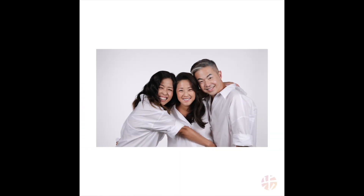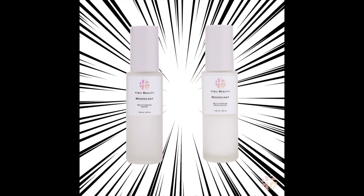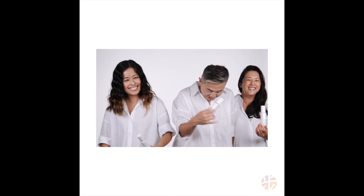I'm Steve Jan, founder of Eboo Beauty, and these are my sisters. Keeping together through thick and thin, nothing comes between us and our family. Just like our bond, the two new releases of the Mooncast collection — our Hero Serum and Hero Moisturizer — are the super duo. Nothing will come between your skin and the Eboo superpowers.